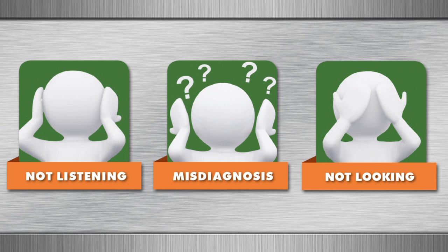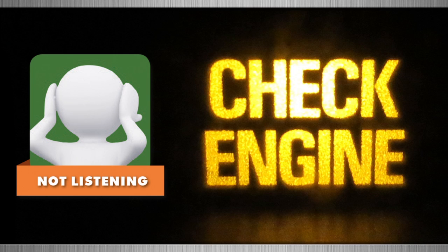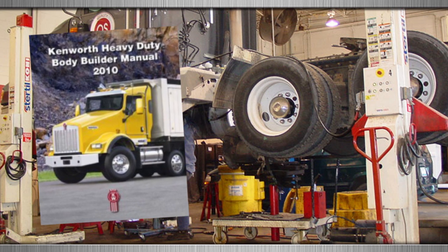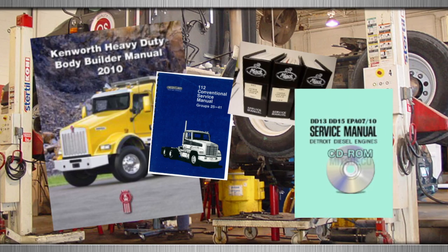So now that we have established why trucks are leaving the shop unfixed, let's take a deeper look at the three reasons I mentioned earlier. Reason 1: Not Listening. When a vehicle has a trouble code, it triggers a dash light warning the operator that there is an issue — right? Not always. There are times when an active code will not trigger a warning light. Vehicles also have inactive codes with various problems that require either inspection or repair. Unless technicians use multiple tools on every vehicle during the inspection process, trouble codes will go unnoticed.